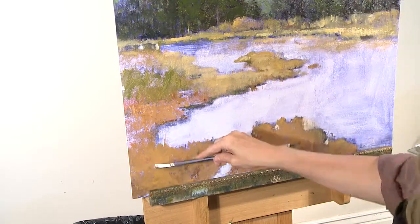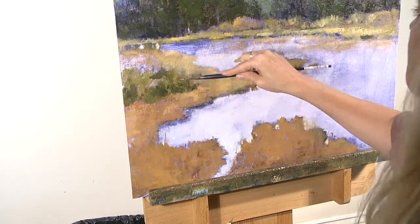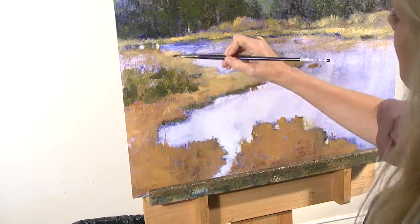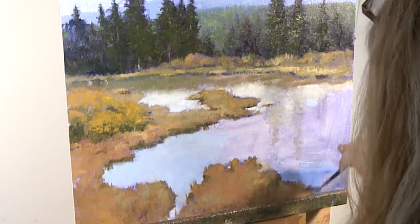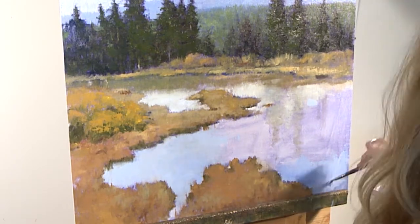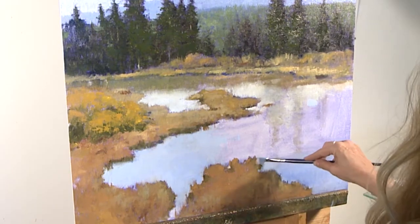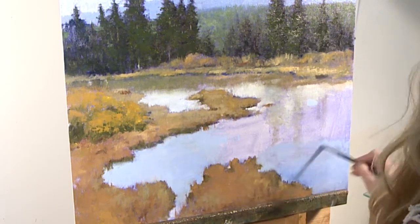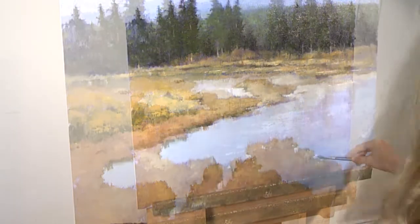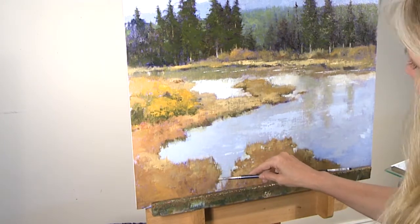My thought process as I'm putting this brushwork in is defining the planes. I just love being able to see some of the history of how this piece came about. There are plenty of quiet areas and plenty of areas that have more activity in them. I really like these gentle shifts of temperature changes in the quiet areas, and the movement that comes through — little staccato notes that come through — that works for me.